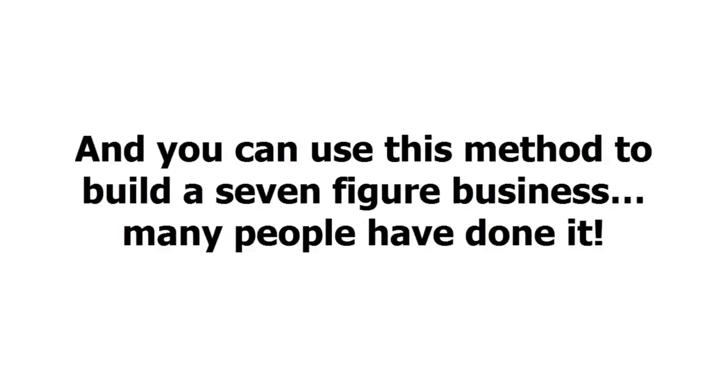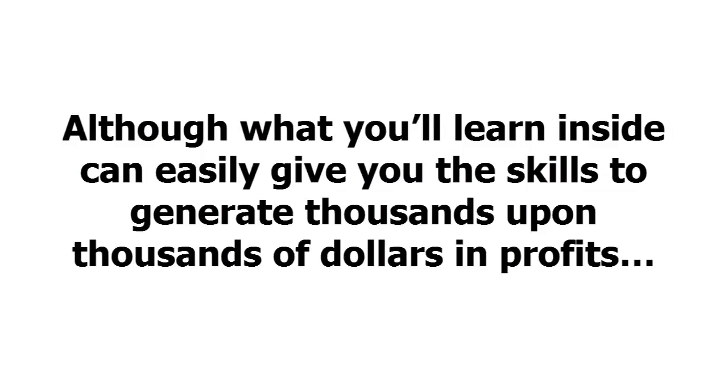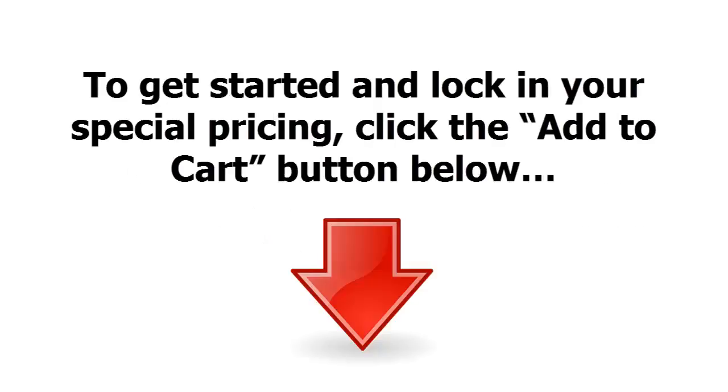In fact, one of the methods inside would allow you to get started with zero manufacturing expenses of your own, and you can use this method to build a seven-figure business — many people have done it. What's really great is that you can get your hands on this guide right now for a massive discount. For a very limited time, you can get access to this course for less than you'd spend on a night at the movies. Click the Add to Cart button below to get started and lock in your special pricing.